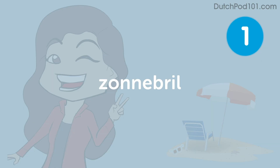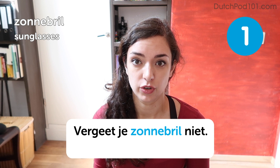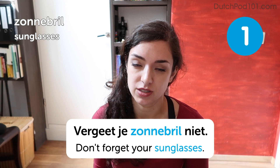Zonnebril. Zonnebril. Sunglasses. Vergeet je zonnebril niet. Don't forget your sunglasses. So if you're anything like me, you probably forget your sunglasses half the time and spend all day squinting against the sun. So this is a really great first word — it's before you even get to the beach that this is important.